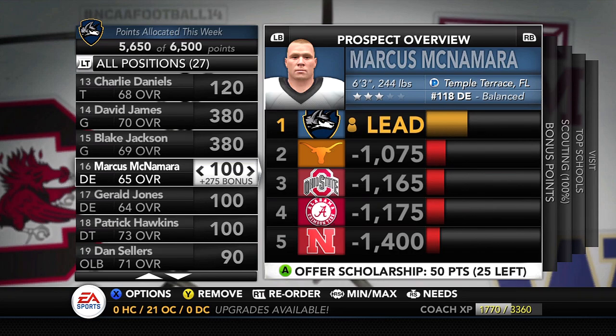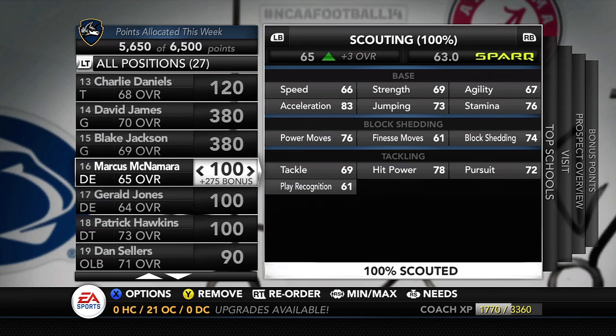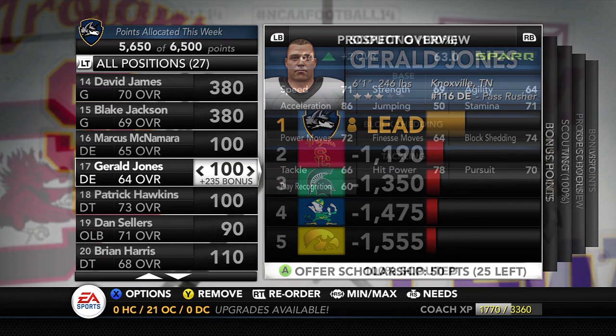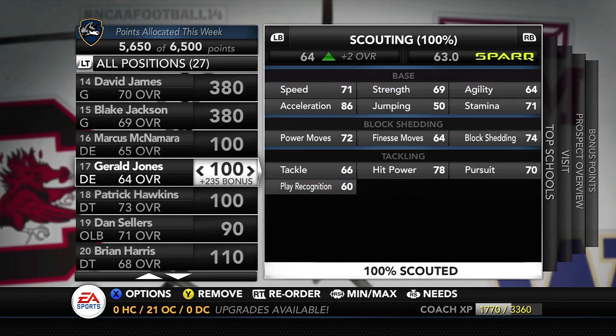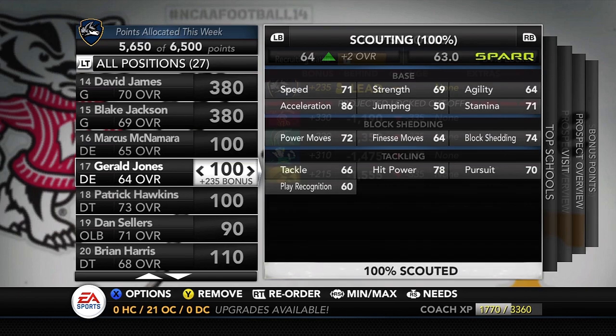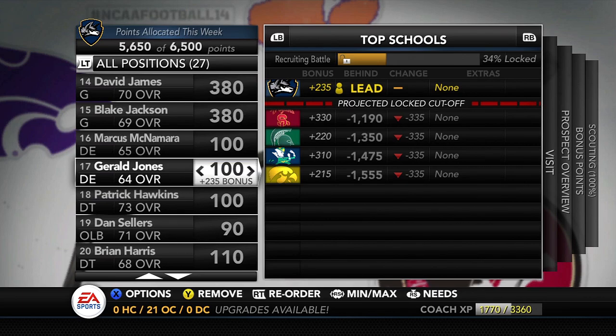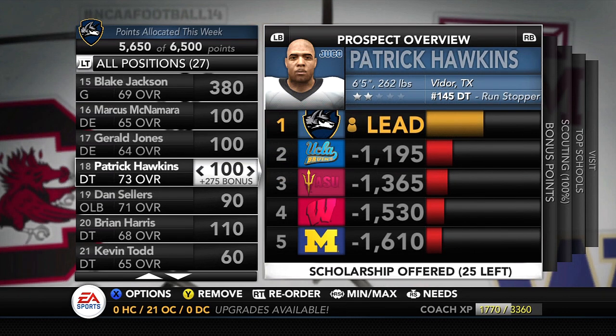Moving back to defensive line — Marcus McNamara from Temple Terrace, Florida, 6'3", 244 lbs. Another defensive end I consider more of a backup — a pretty solid one. Strength isn't great, power move is pretty good, finesse move is not great, block shed is okay. Maybe he can play outside linebacker and be a straight-up pass rusher. Same with Gerald Jones, 6'1", 246 lbs — the number 116 defensive end from Knoxville, Tennessee. Neither is being recruited heavily by Power 5 teams — USC, Michigan State, Notre Dame, and Iowa aren't looking at them — but we're going to try to bring them in and develop them.